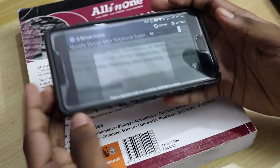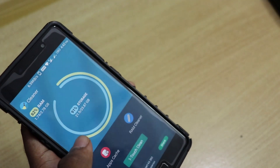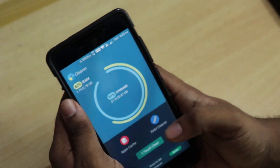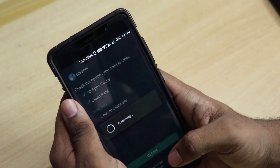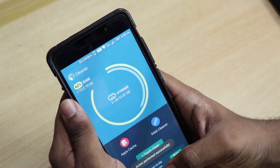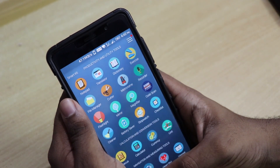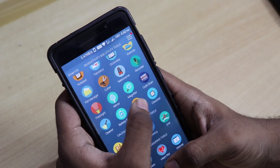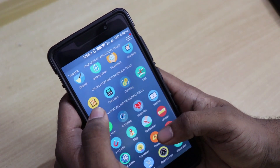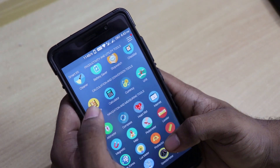Then we have the cleaner. If you want to free up some space on your Android phone you can use this — one touch clean. I cleaned it and now I have more than 90% storage left, which is pretty amazing. Then we have battery saver and stopwatch, which are pretty self-explanatory.